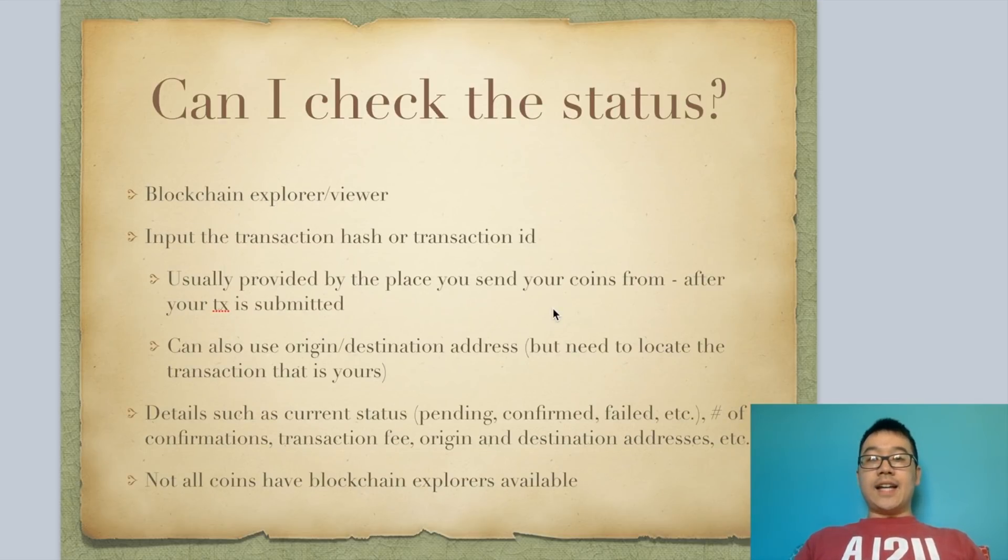Can you check the status of it? Yes, you can. Many times there's a blockchain explorer or viewer, and all you need to do is input the transaction hash or ID. Usually this is provided by the place where you sent your coins from — after your transaction is successfully submitted, they'll provide you with a hash or ID you can use to reference your transaction. You can also use your origin or destination address, but if those have a lot of transactions coming in or out, you'll need to locate the specific one you're looking for.